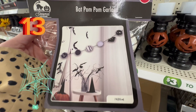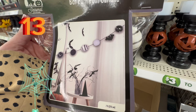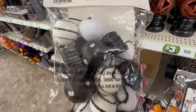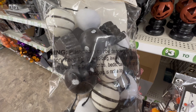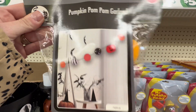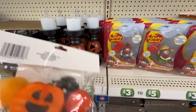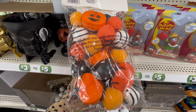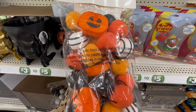Coming in at number 13, we have the bat pom-pom garlands. The black and white design was my favorite — just look how cute this is on the back. You've got a lot of different designs inside, and they are five feet. They also had the pumpkin pom-pom garland at $5 as well, with a really cute design if you like the classic orange jack-o'-lantern colors.